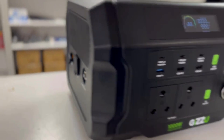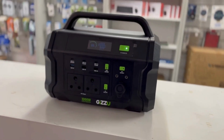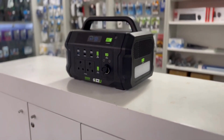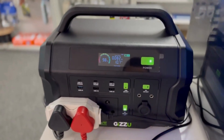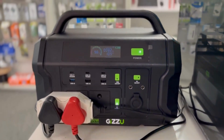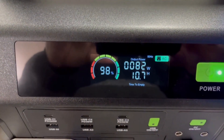A standout feature of the Gizu Challenger Pro is its versatility, boasting 11 outlets including two 230-volt South African 3-pin plugs, PD ports, USB ports, and a car socket port. It accommodates a wide range of devices, from routers to smartphones, cameras to microwaves — your go-to power solution.